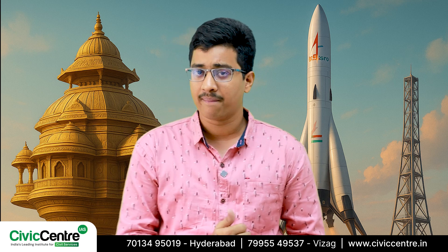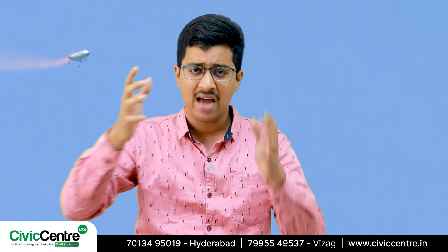But here's the twist. For reusable launch vehicles like Pushpak, a low lift-to-drag ratio is actually ideal. When you're coming back from space and re-entering the Earth's atmosphere at high speeds, you don't want to generate too much lift. Instead, the goal is to ensure a controlled descent, allowing the vehicle to land safely — which is key to its reusability.